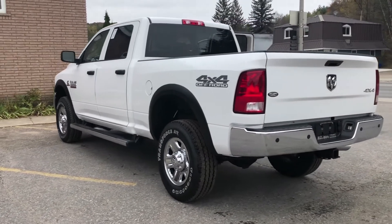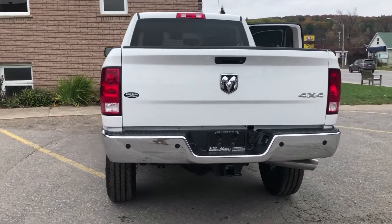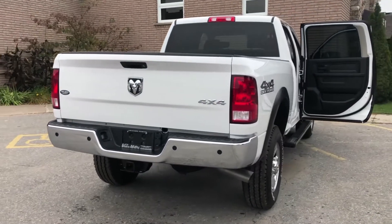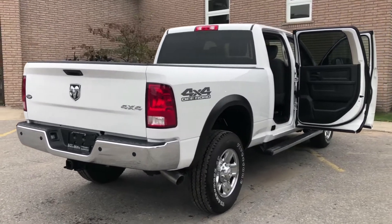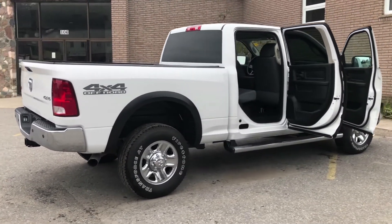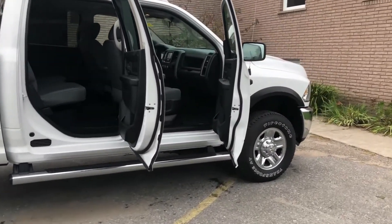All new vehicles are backed by a factory warranty up to 5 years or 100,000 km and include complimentary roadside service 24 hours a day, 7 days a week anywhere in North America. In addition, all new vehicles with satellite radio accessibility come with a 1 year free subscription to Sirius XM satellite radio.